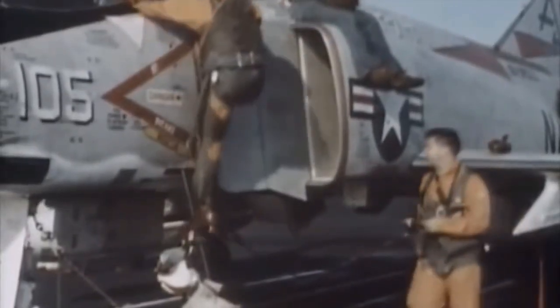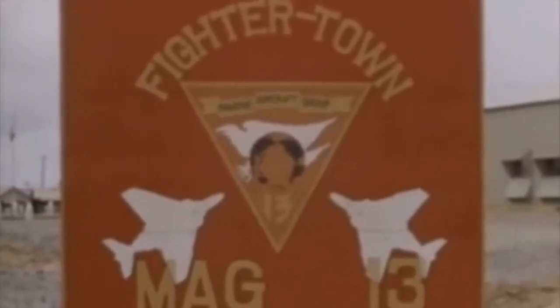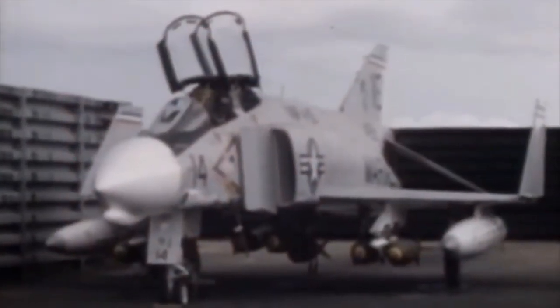The Phantom is a large fighter with a top speed of over Mach 2.2. It can carry more than 18,000 pounds (8,400 kilograms) of weapons on nine external hardpoints, including air-to-air missiles, air-to-ground missiles, and various bombs.